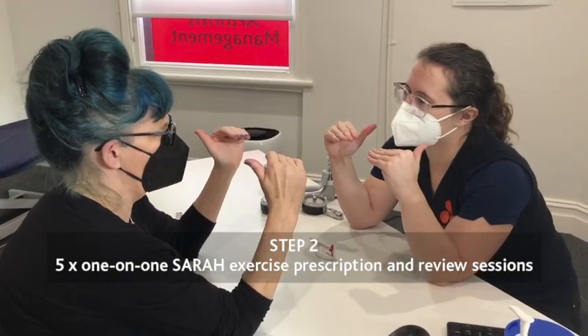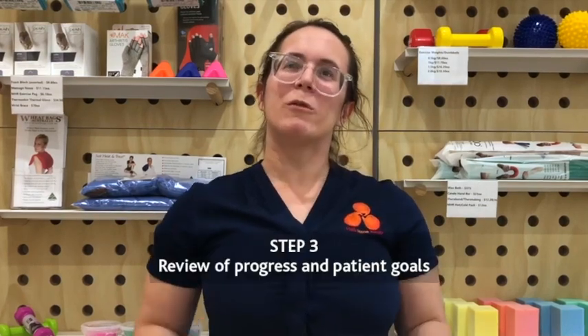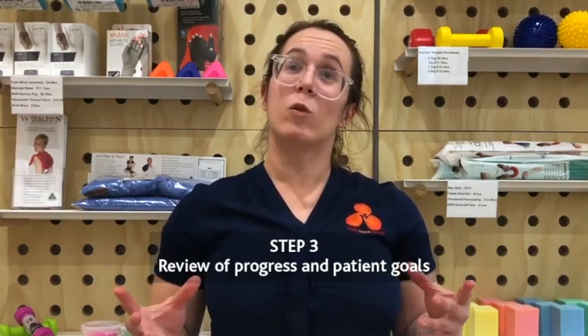We carefully guide you through the program suited to your capacity. Treatment is pain-free as it's specific and targeted to you individually. Lastly, we review your progress and achievement of the goals that you've set for yourself.